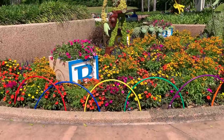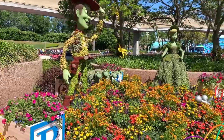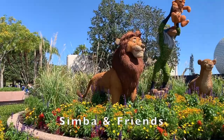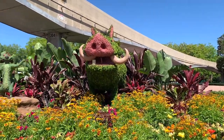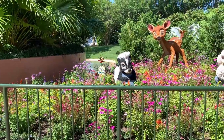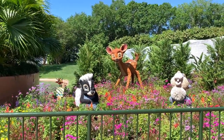Moving on to World Nature, you will pass by Woody, Bo Peep, and her sheep from Disney's Toy Story. Between Imagination and the Land are Simba and friends Timon and Pumbaa from The Lion King. Also near the Imagination attraction is Bambi, Thumper, and Flower at the entrance of the Butterfly Experience.